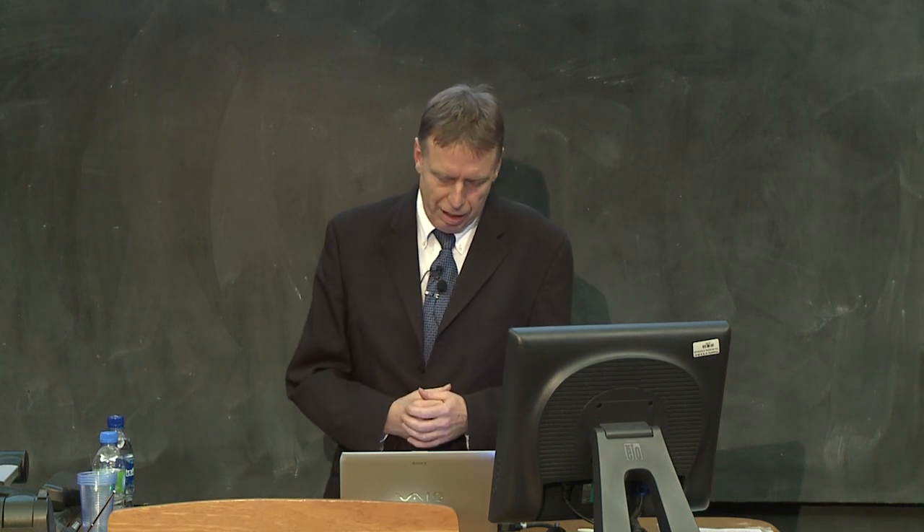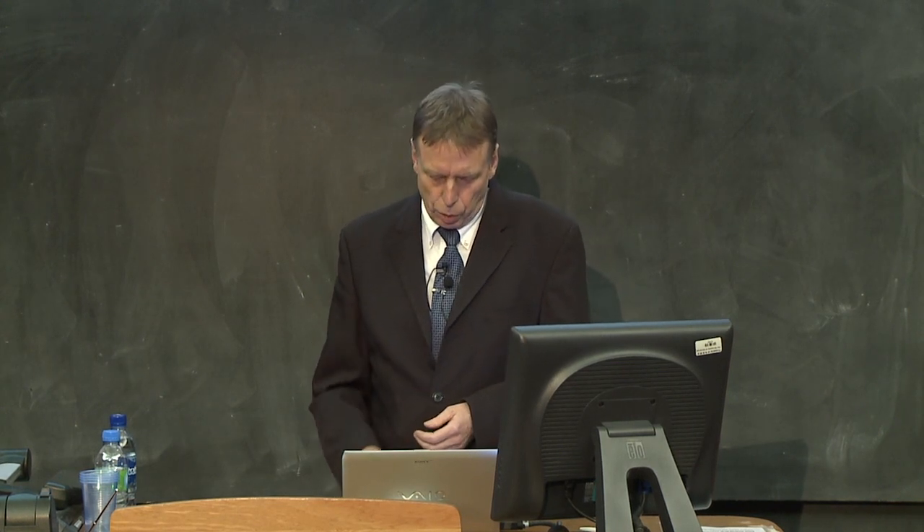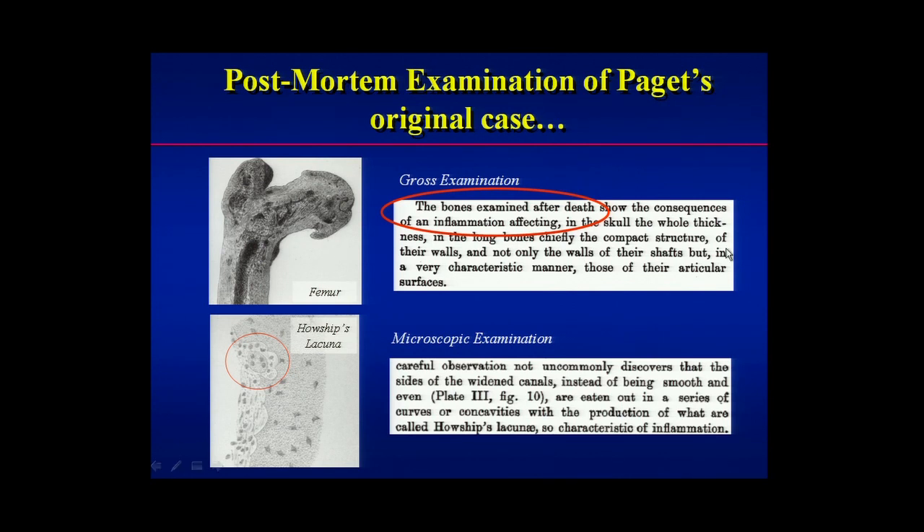Unfortunately the patient eventually died, and Paget did a post-mortem — they were multi-talented physicians in those days, not only did they see the patients, they also did the post-mortems. On gross examination, Paget noted the bones were thickened. The femur had been thickened and enlarged. It was known at the time that if there was chronic inflammation or infection the bones would become thickened, for example in osteomyelitis, and that's really why Paget thought it was an infection. Microscopically, he also noticed that instead of the bone being smooth as it normally is, the bone was eaten away in what he described as a series of curves or concavities, known as Howship's lacunae — the holes in bone made by cells called osteoclasts, which I will describe to you soon.